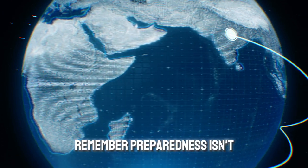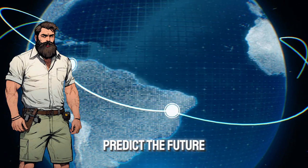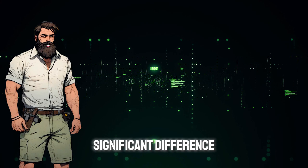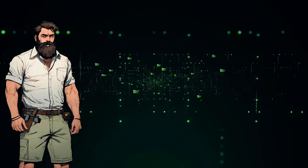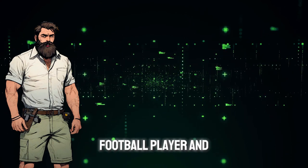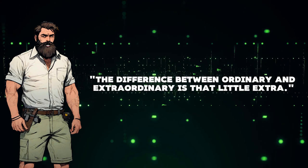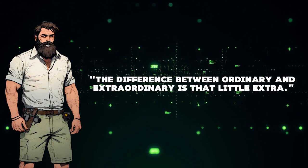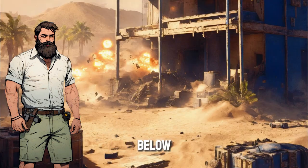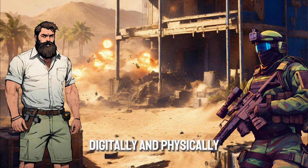Remember, preparedness isn't just about the documents. While we can't predict the future, taking these proactive steps can make a significant difference during challenging times. Remember Jimmy Johnson, a former American football player and coach's quote: 'The difference between ordinary and extraordinary is that little extra.' Let's be extraordinary. Let me know in the comments below what documents you prioritize storing digitally and physically.